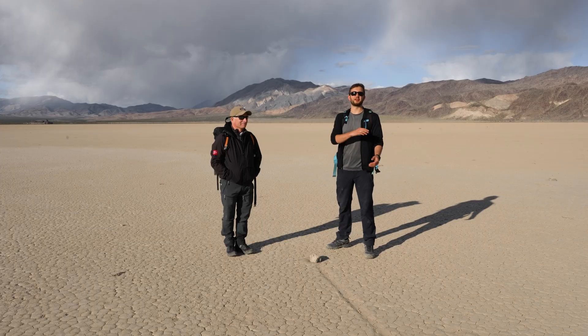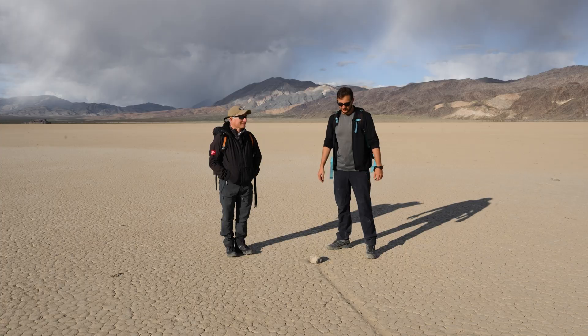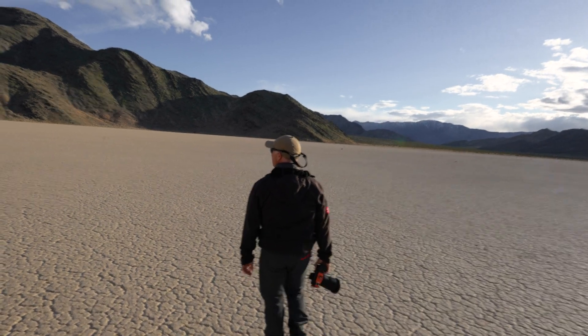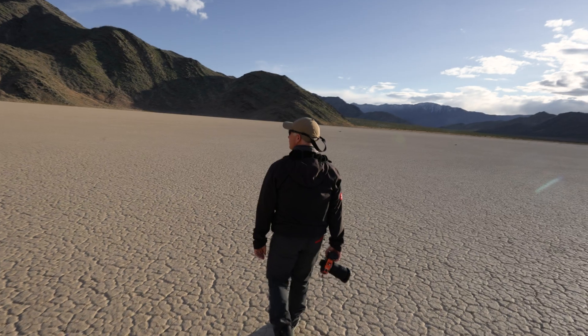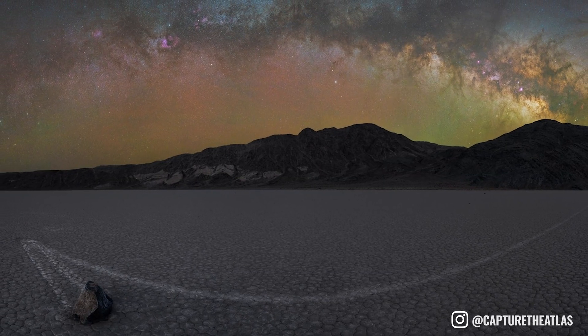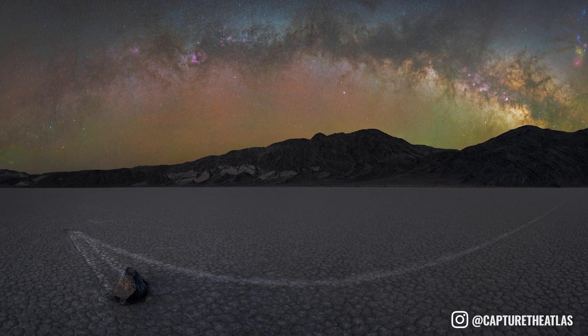It's still a little bit cloudy, but the forecast is positive so we hope we can get something done later. We'll be scouting now, trying to find these beautiful leading lines and beautiful rocks. I was here three years ago and it was a very nice night session, but I didn't have an astro-modified camera and I didn't know what I know now. So I'm looking forward to this.